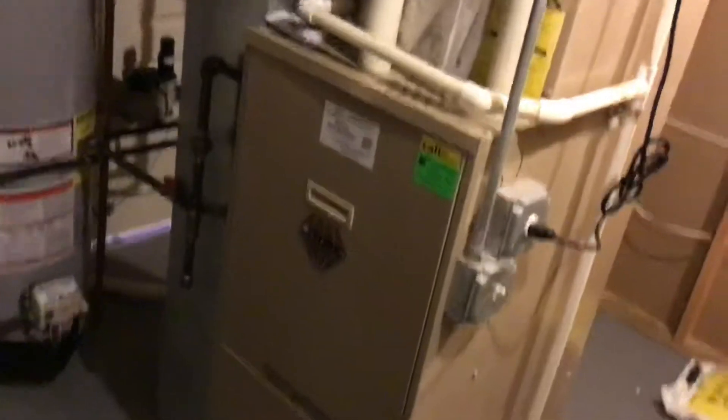This is Brian 863 at job 620-137. Video number two. This is in Geneva. Full system replacement, plus we're adding duct work — four supplies and one return down here in the basement.